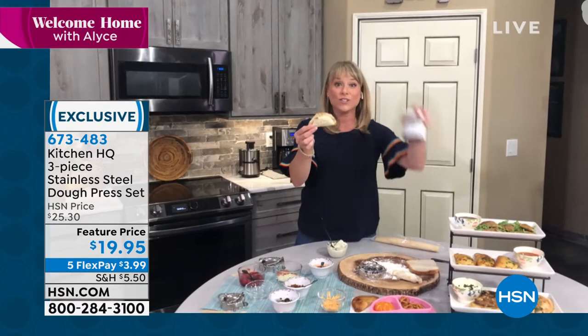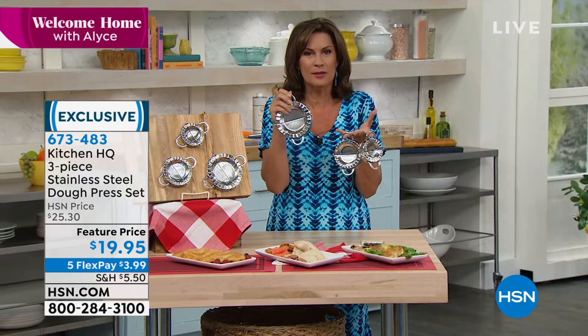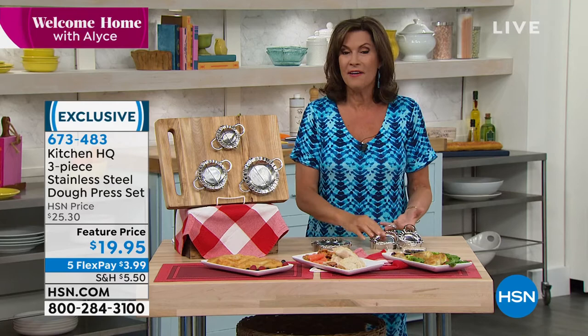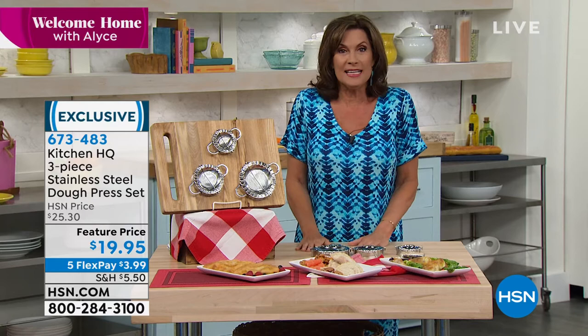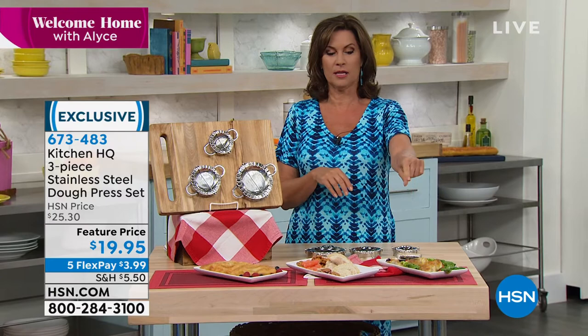Even the kids can use a piece of white bread with peanut butter and hazelnut spread. It is such a brilliant idea — you are going to have the best time because this is definitely playing with your food, and the food is going to taste fabulous. All done in stainless steel, you get all three for $19.95. With five flex payments today you can get these home for under four dollars — have a little dumpling-making party.